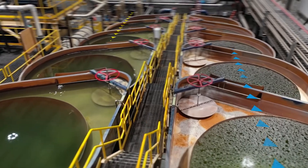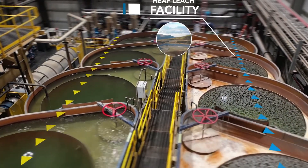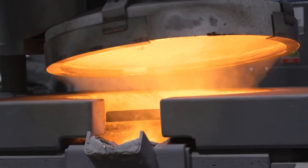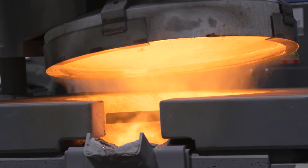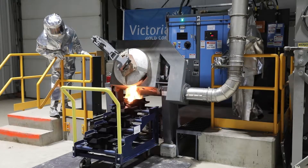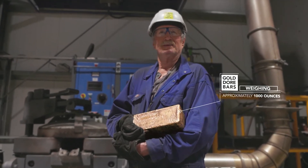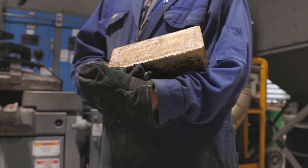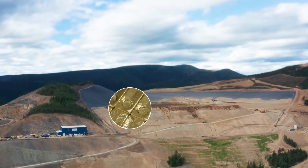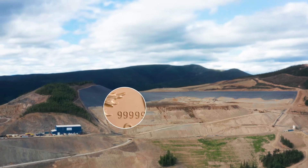In the gold recovery plant, the gold is extracted from the solution and the resulting barren solution is recycled and used on the heap leach. The gold is heated to over 1,000 degrees Celsius in the smelter and poured into gold doré bars weighing approximately 1,000 ounces. The doré bars produced at the Eagle Gold Mine contain gold and some silver, and are shipped to the Canadian Mint for final refining to 99.99% gold.